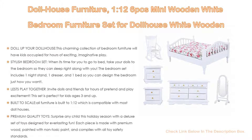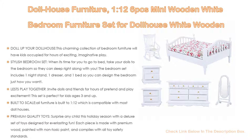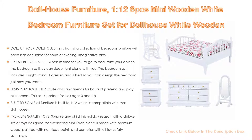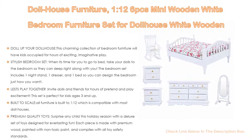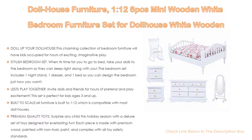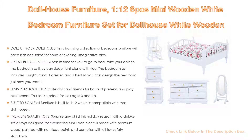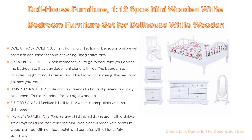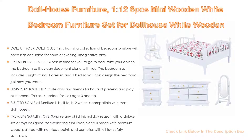Let's play together — invite dolls and friends for hours of pretend play excitement. This set is perfect for kids ages 3 and up. Built to 1:12 scale, it is compatible with most dollhouses. Each piece is made with premium wood, painted with non-toxic paint, and complies with all toy safety standards.